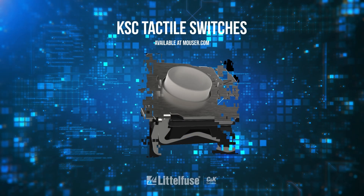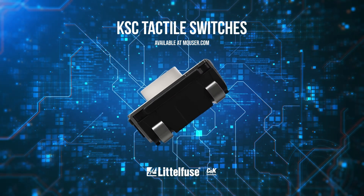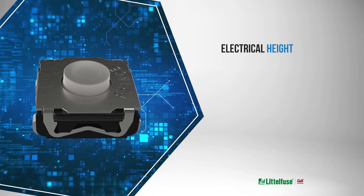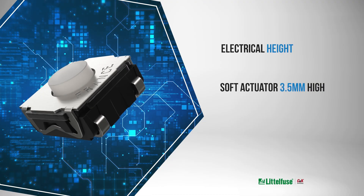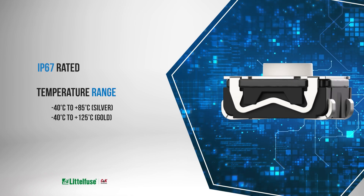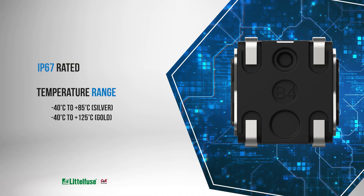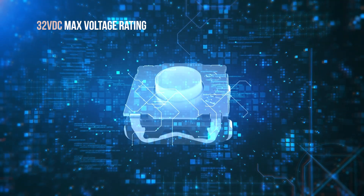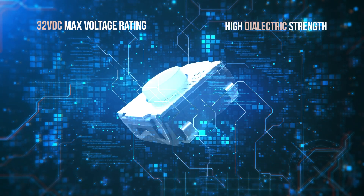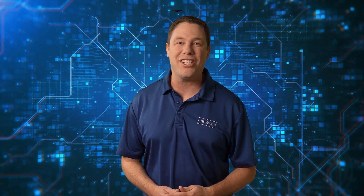C&K KSC tactile switches offer durability and tactile feedback for industrial and consumer applications. Their standout features include electrical height for easy integration, a soft actuator, and SMT compatibility. With an IP67 rating and an operating temperature of up to 125 degrees Celsius, they offer various operating forces and electrical lifespans. With a maximum voltage of 32 volts DC, they ensure durability through high dielectric strength, low contact resistance, and excellent insulation. The C&K KSC tactile switches are perfect for industrial electronics, consumer products, transportation, and medical devices.